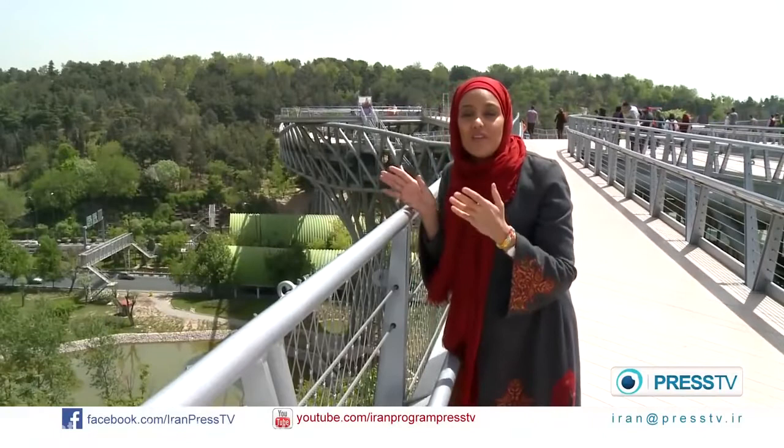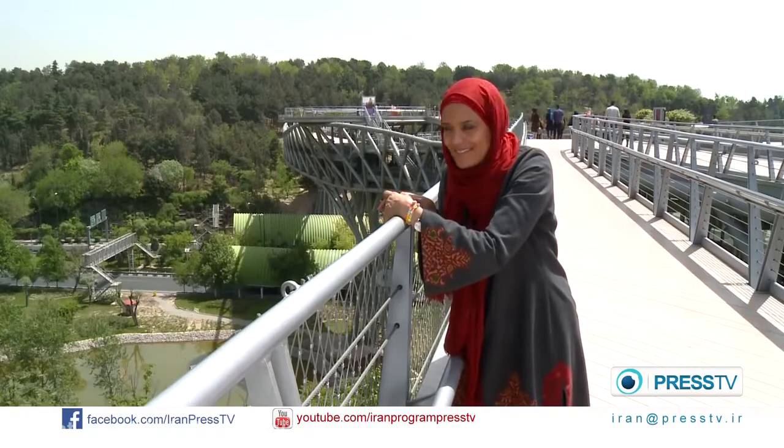Quite ironically, the longest pedestrian bridge in Iran also looks onto one of the busiest highways in Tehran. But it also allows you to catch a glimpse of the beautiful parks surrounding it.